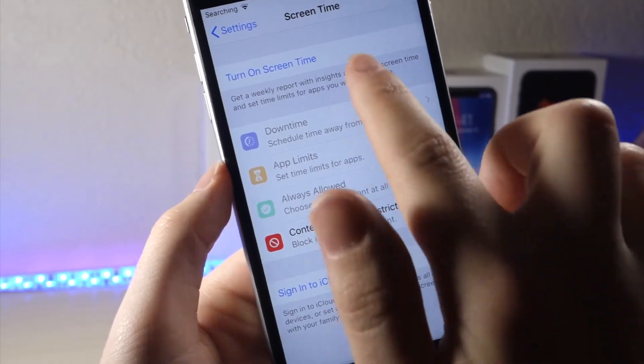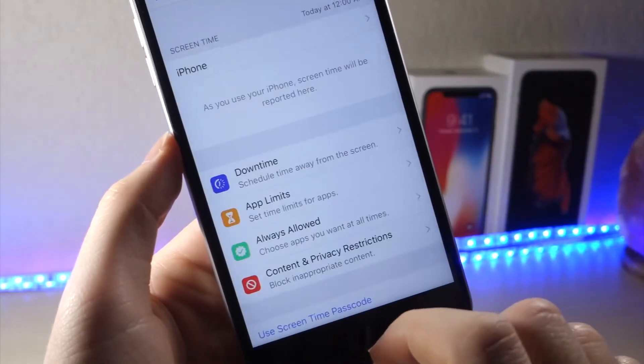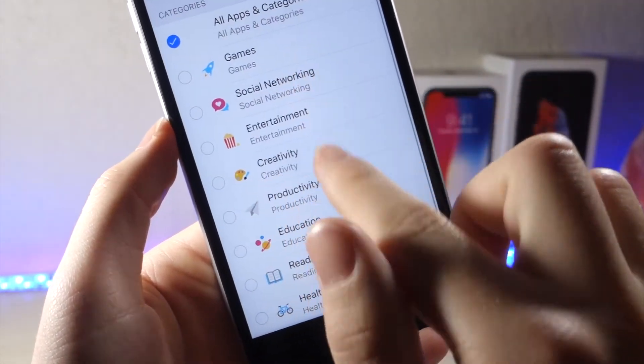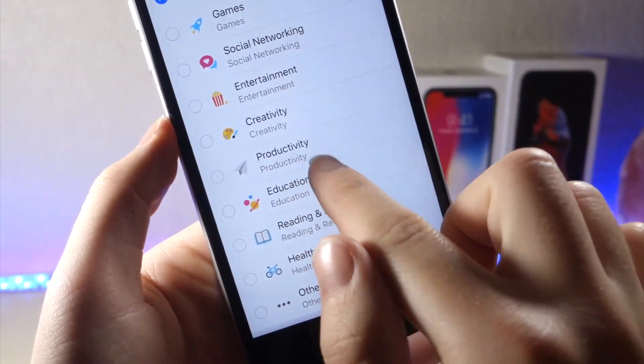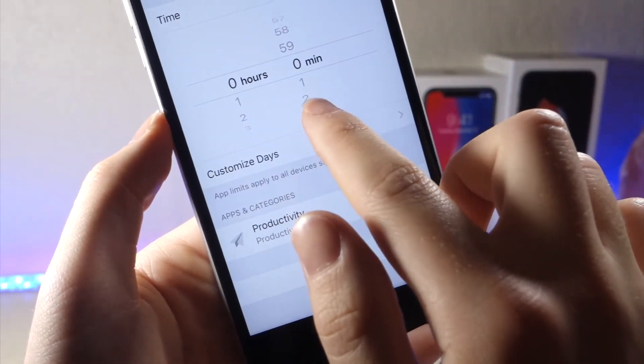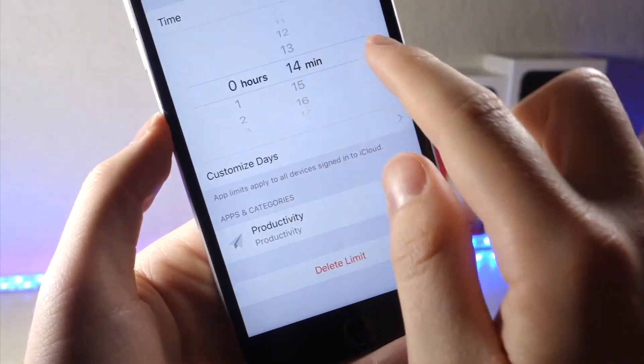With Screen Time, you can set a certain amount of time you want to spend on an application during the day, and it won't let you use that app longer than the time you set. For example, if you use Instagram too much, you can set a time limit and it'll eventually lock up, helping you be more productive throughout the day.